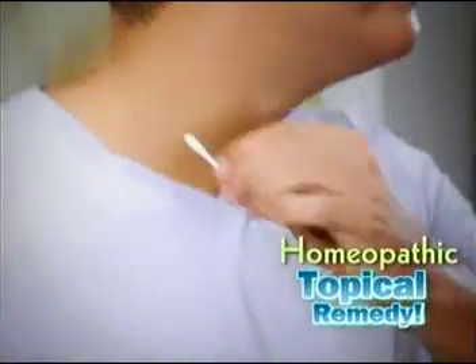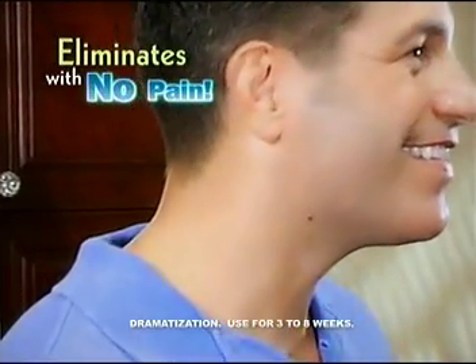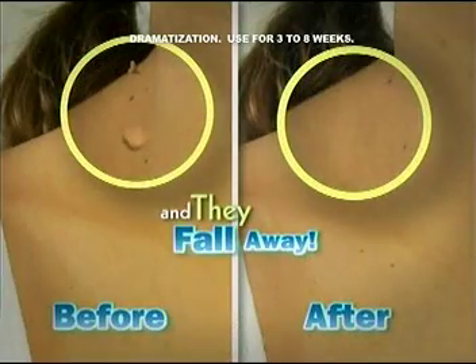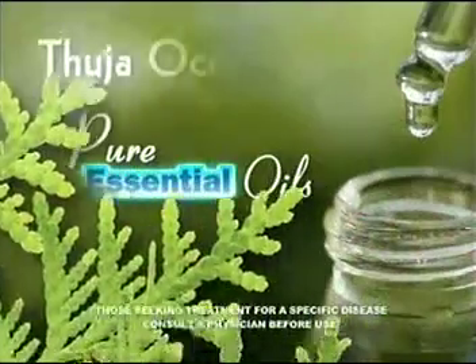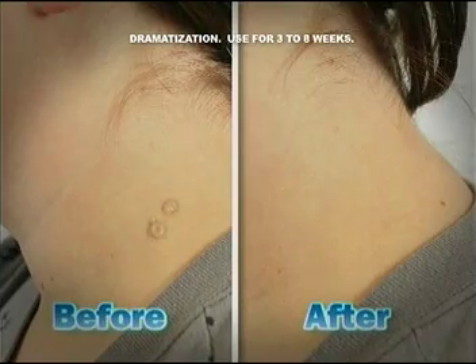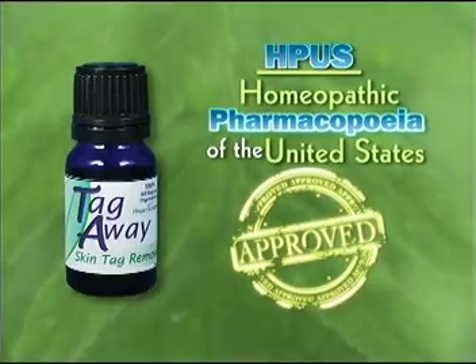Tag Away is a homeopathic topical remedy made from all-natural plant extracts that help eliminate these harmless skin overgrowths without any pain. Simply apply all-natural Tag Away as directed, and skin tags will just dry out and fall away — whether it's your neck or under your arms. Tag Away's special formula contains natural plant extracts and the active ingredient Thuja Occidentalis, a pure essential oil recognized for its tag-removing properties, officially monographed by the Homeopathic Pharmacopoeia Convention of the United States.